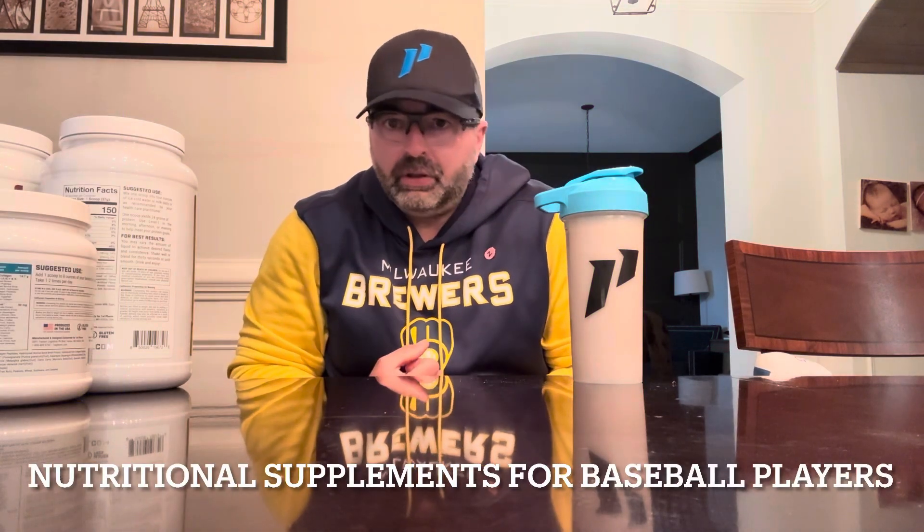What's up guys, I'm Chris Romano, I'm a high performance coach in professional baseball. I'm also a certified sports nutritionist from ISSA and certified nutritionist from Precision Nutrition. Right now it's off-season and I'm getting a lot of questions about nutrition and supplements — what should my kids be taking, what should I be taking.